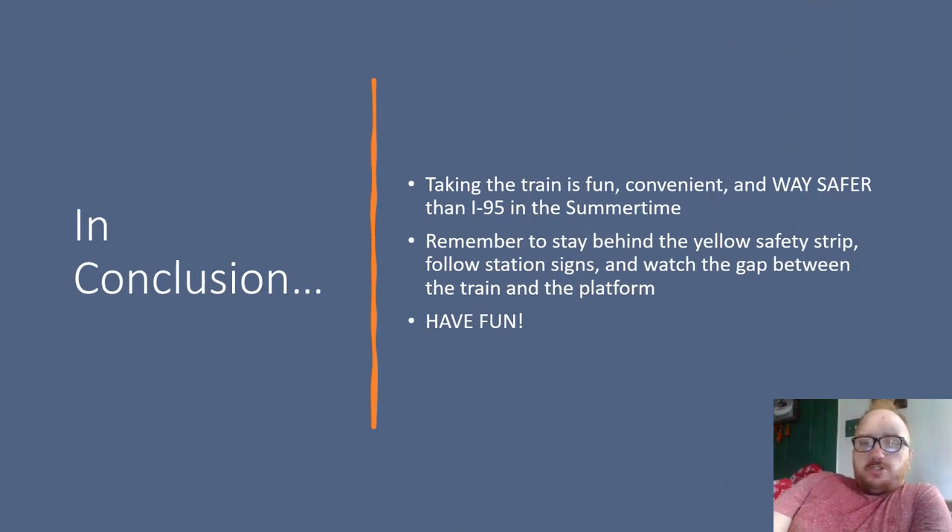In conclusion, taking the train is fun, convenient, and way safer than I-95 in the summertime. Remember to stay behind the yellow safety strip, follow station signs, and watch the gap between the train and the platform, and have fun with it. I hope this was helpful to you guys, because I know we get confused a lot. Thank you for watching.